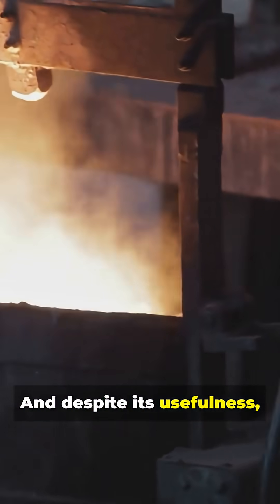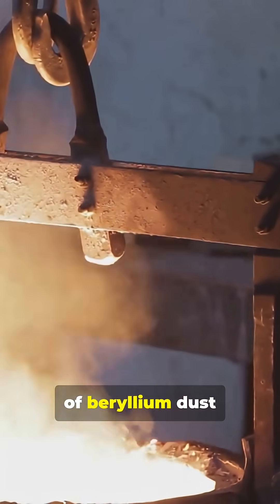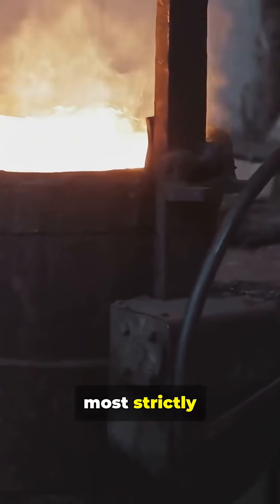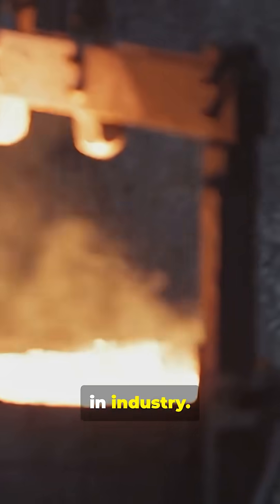And despite its usefulness, even tiny amounts of beryllium dust can be dangerous, making it one of the most strictly regulated elements in industry.